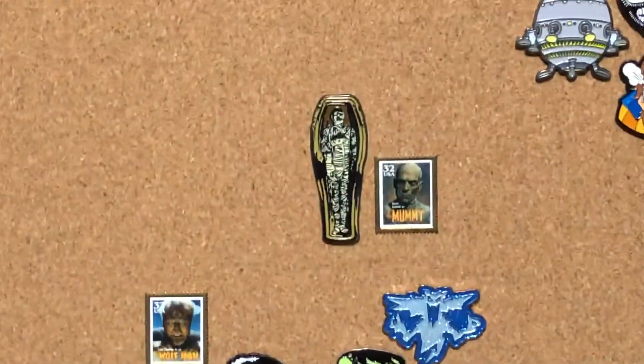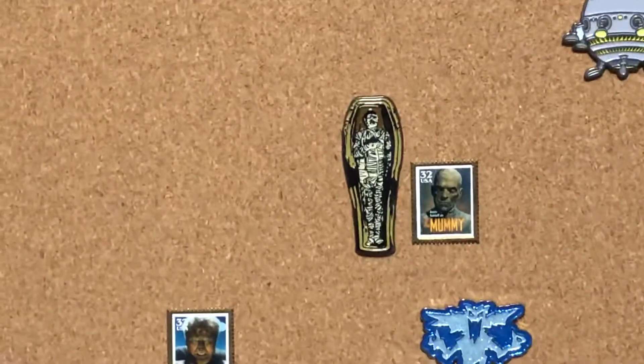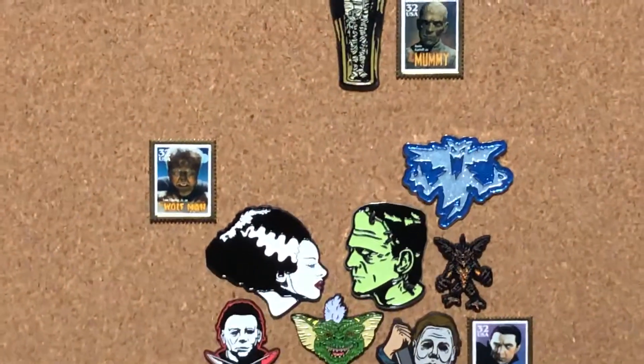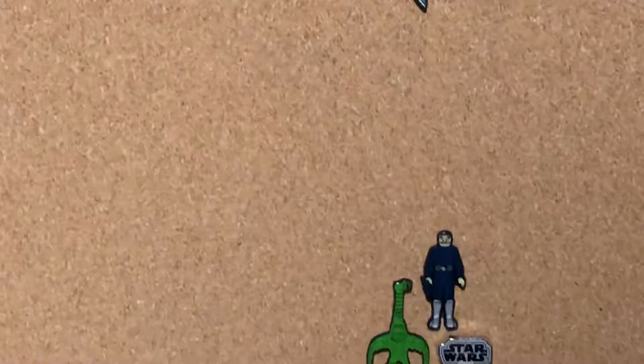I'm pretty much addicted to these pins. So eventually, once I fill these up, I'll probably make individual horror, Ninja Turtles, and Star Wars boards.